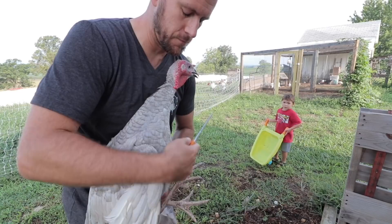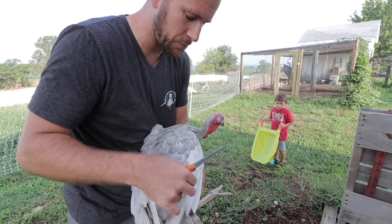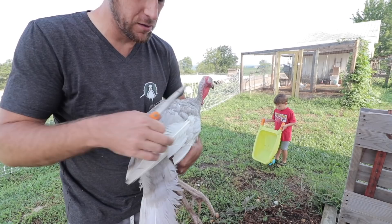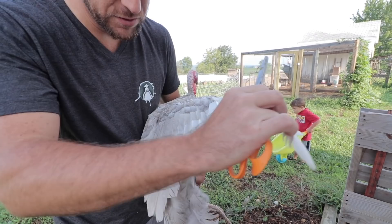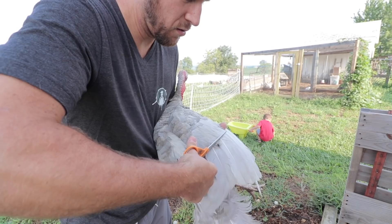These big blue slate turkeys — I'm not sure if I'd ever clipped their wings before, but they're getting pretty huge and they can very easily hop over the fence, which I don't want them to do. I like to do it over here by the compost pile so I don't have to pick up all the feathers. There's one feather that never grew back, but all the other feathers look like they've grown back after clipping when they were younger.